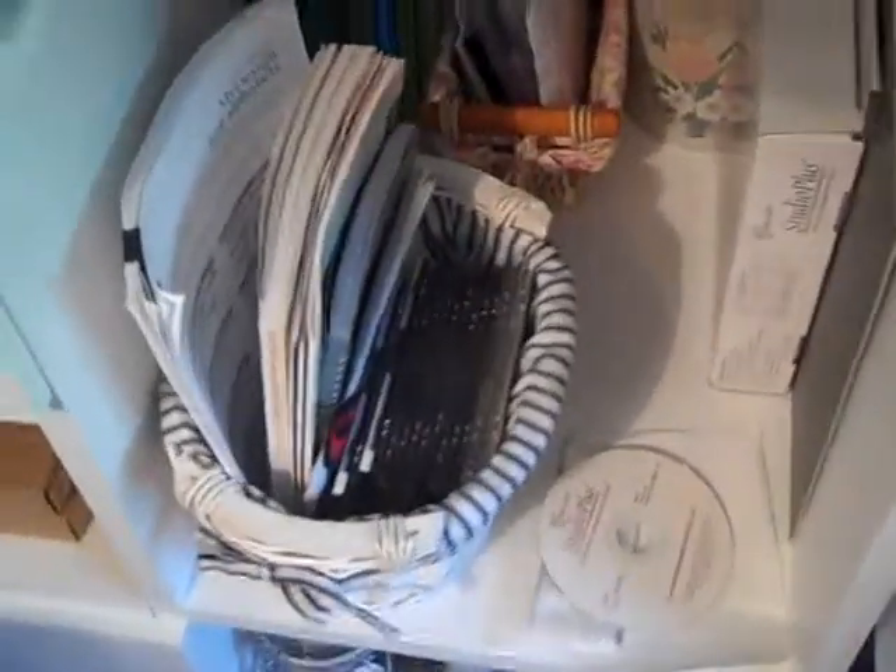Here is my Baby Lock six-needle embroidery machine. I have a lot of CDs that have artwork. I have so many hoops — hoops up there, boxes of hoops. I have a lot of embroidery thread, boxes in there of thread.